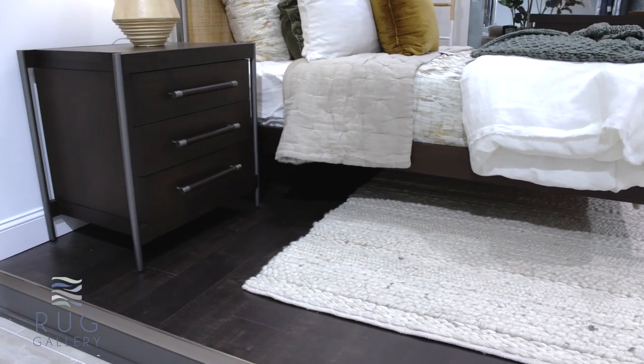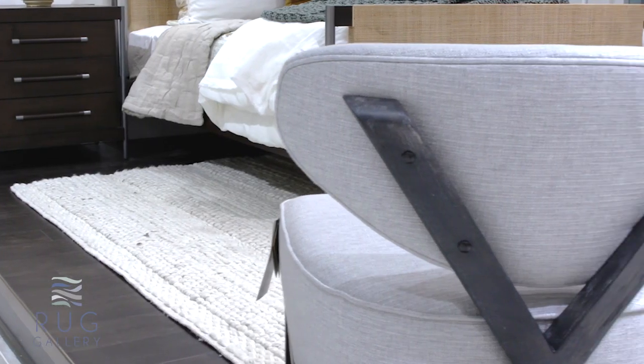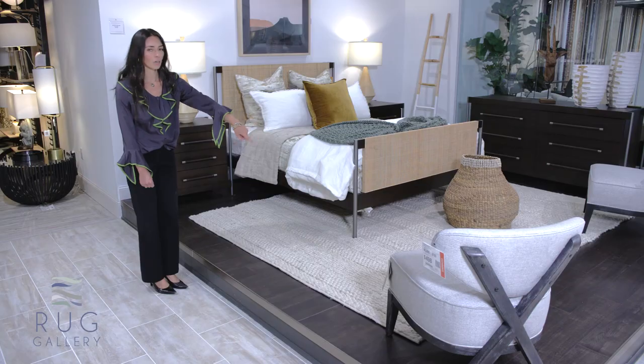Here's a good example of a bedroom group like we talked about before. Here on the platform you can see how we've set this up with a queen bed, two nightstands, and a dresser on the side — and this is how we always suggest you run the rug.